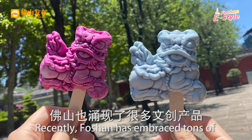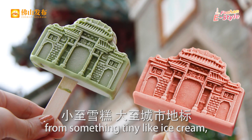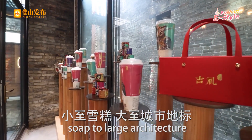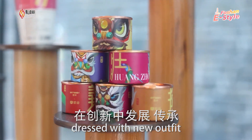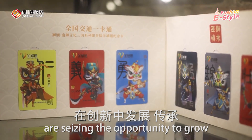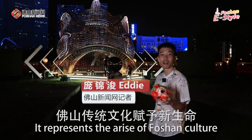Recently, Foshan has embraced tons of cultural and creative products, from something tiny like ice cream to large architecture. Thanks to innovation, Foshan traditions, now dressed with a new outfit, are seizing the opportunity to grow. This statue represents the rise of Foshan culture.